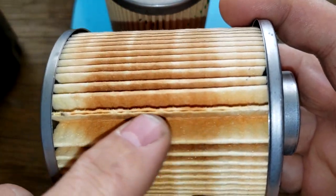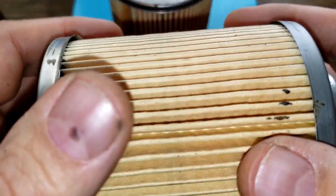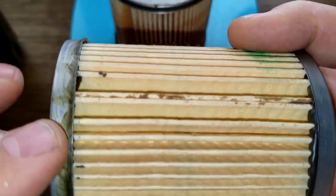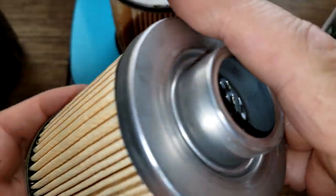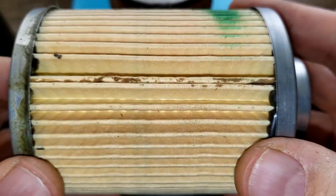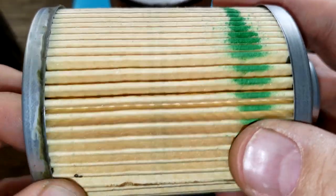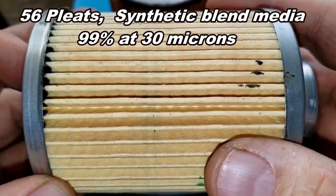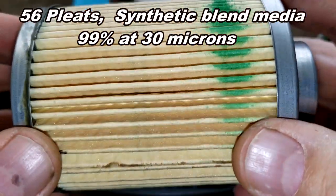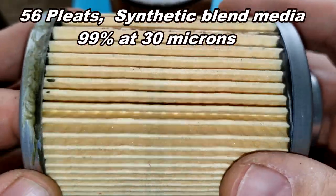Not bad — just this one spot here. Now the K&N — K&N is also a bit sloppy with some glue, metal end caps, inside seam, and I counted 56 pleats. It has the same micron rating at 99% at 30 microns and a synthetic blend filter media.